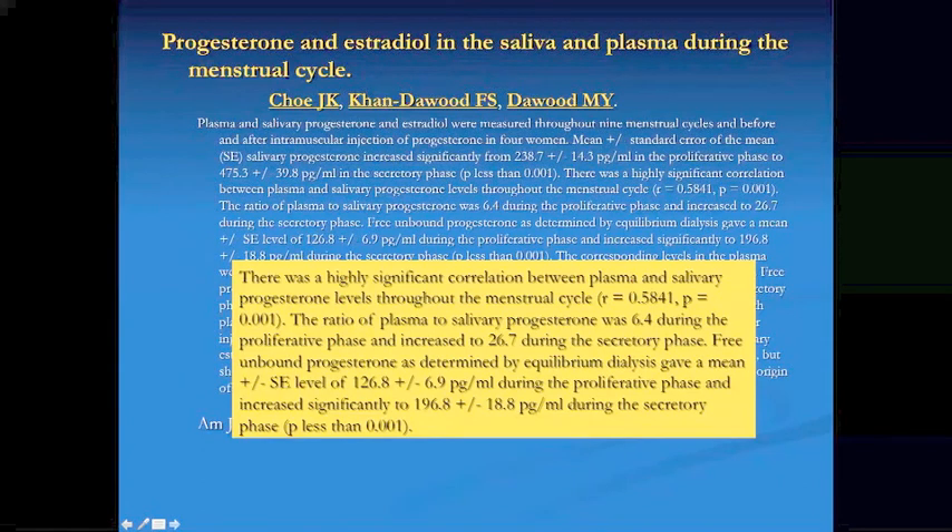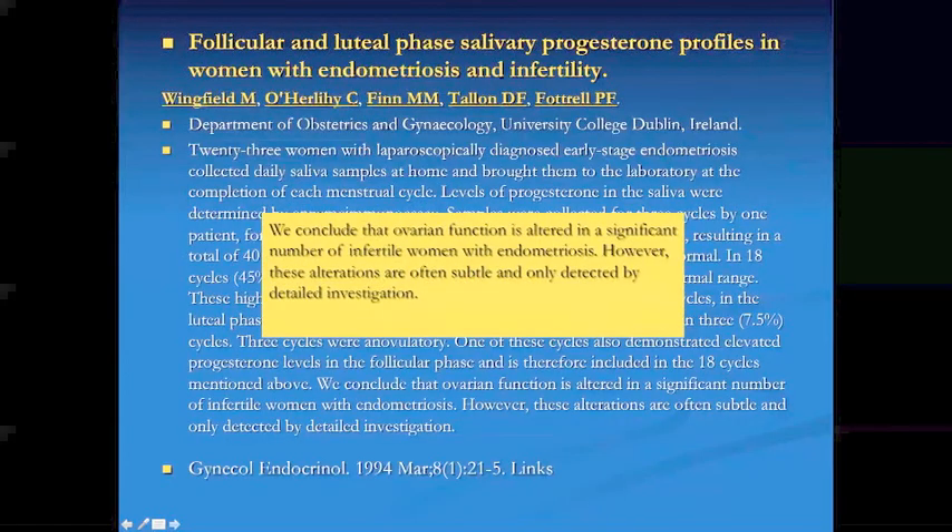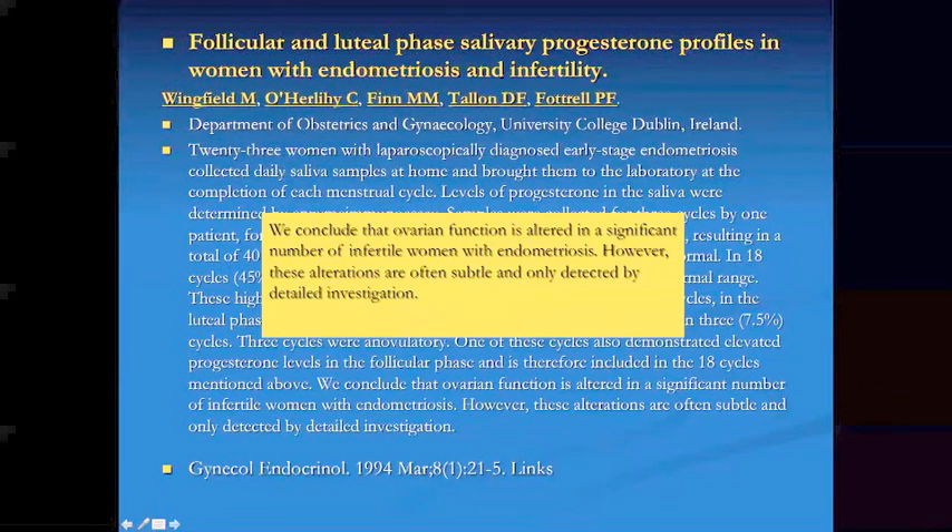There is a high significant correlation between plasma and salivary progesterone levels throughout the menstrual cycle. In premenopausal women, there is some correlation; however, when you add exogenous hormones, then looking at serum becomes a problem. Free unbound progesterone as determined by equilibrium dialysis showed increased levels significantly during the secretory phase. One study concluded that ovarian function is altered in a significant number of infertile women with endometriosis, but these alterations are often subtle and only detected by detailed investigation — specifically, salivary estrogen and progesterone levels throughout the cycle.